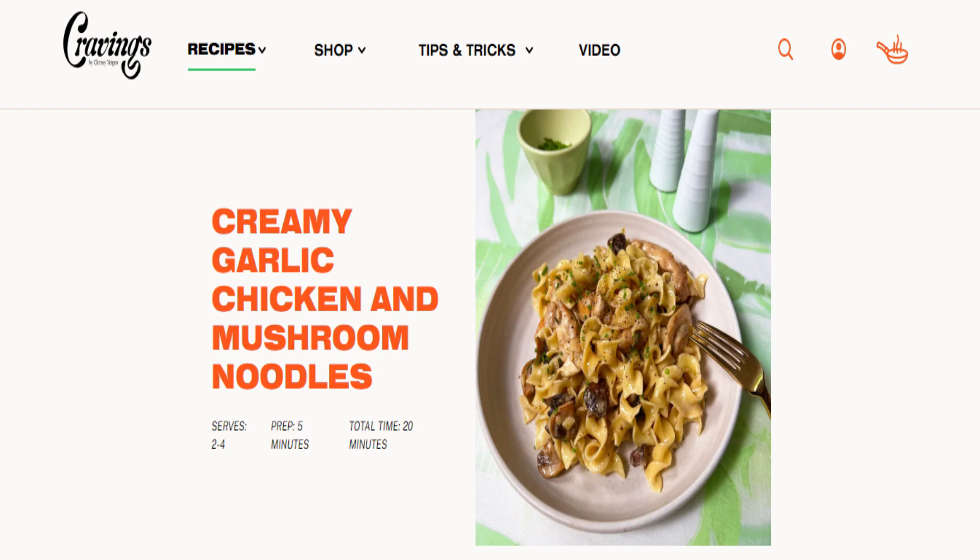So samahan nyo ako as I try this recipe. Tulad nung last na recipe na sinare ko dito sa FandaSals podcast, itong recipe na to, based on the website, only serves 2 to 4 people. So inadjust ko uli siya para mag-fit dun sa dami ng susurvan ko. Pero pwede nyo makita dun sa website kung ano yung actual na portions niya. So hindi na rin ako masyadong mag-e-explain tungkol dun sa portions — basta ito na yung ingredients na kasama dun sa recipe.